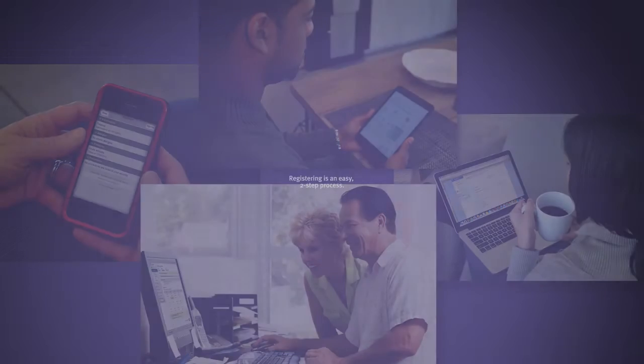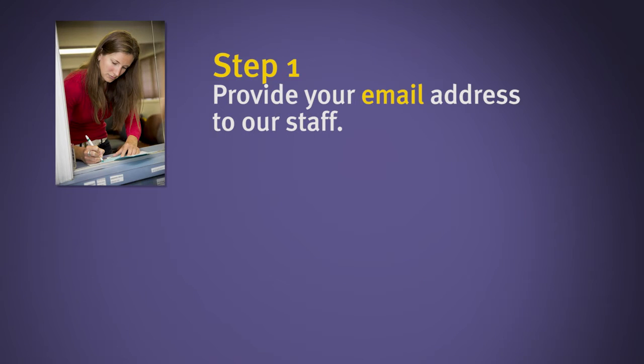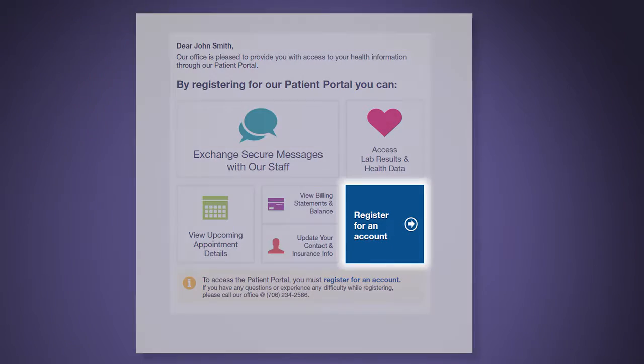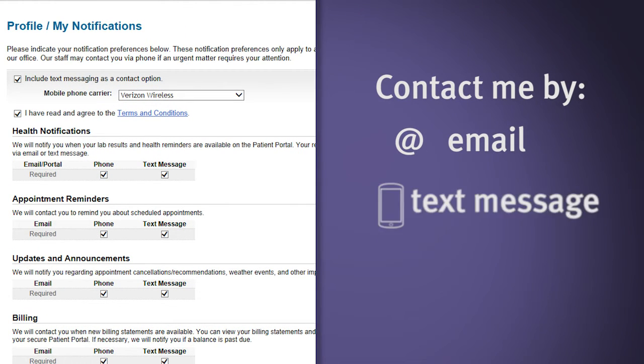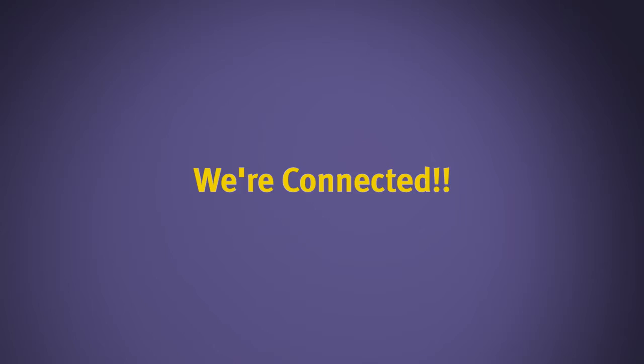Create an account for you or a family member in two easy steps. First, provide your email address to our staff next time you schedule an appointment or when you're in the office. Second, we'll send you an email so you can register and set a password. You decide if you want to be contacted by email, text message, or phone when there's something to review. That's it — we're connected.